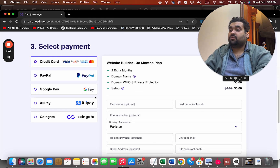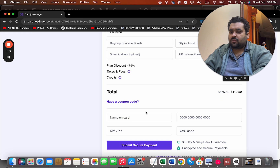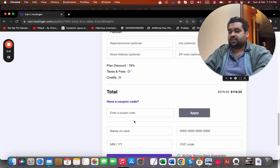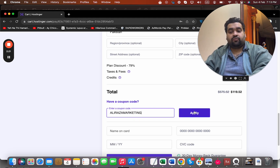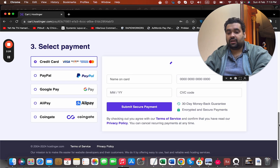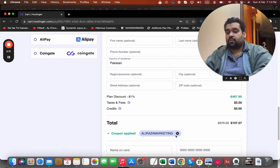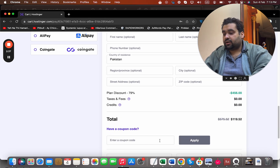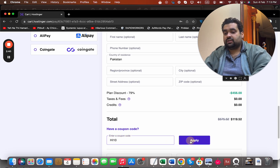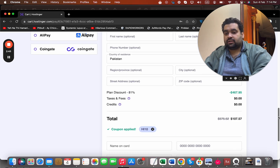Hostinger offers various payment methods so you can select any plan. Once you select a plan, you can enter a coupon code. You can find the coupon code in the description of this video along with the special discount link. Once you apply it, you can see the price gets a further discount on top of the already discounted price from the special link. There may be another coupon code available as well, which you can apply for an additional special discount.